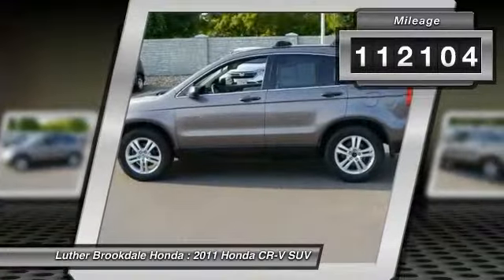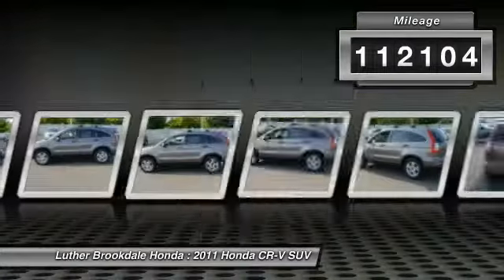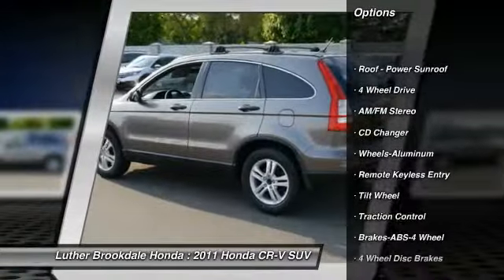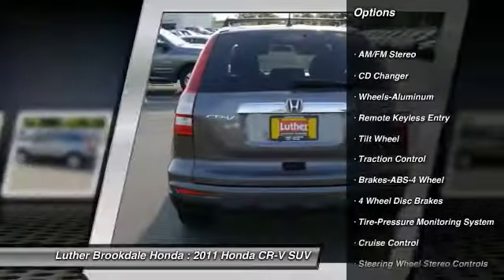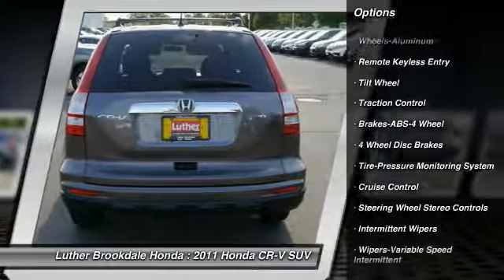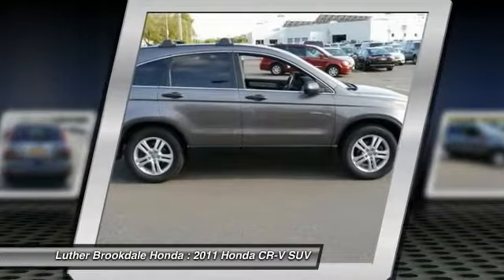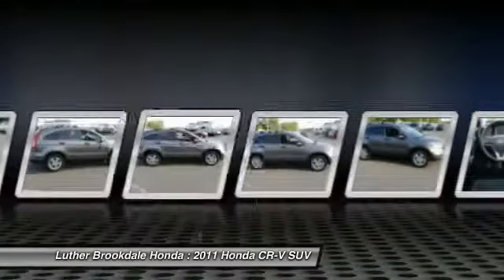This vehicle has less than 115,000 miles. Here are some of this vehicle's great options: CD changer, traction control, four-wheel drive, anti-lock braking system, air conditioning, power steering, cruise control, aluminum wheels, AM FM stereo radio, rear defrost.